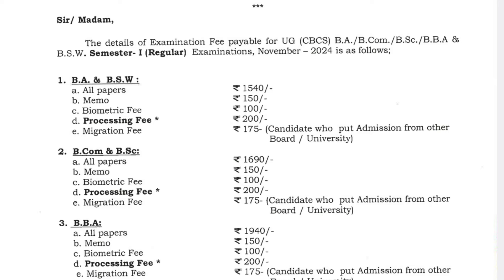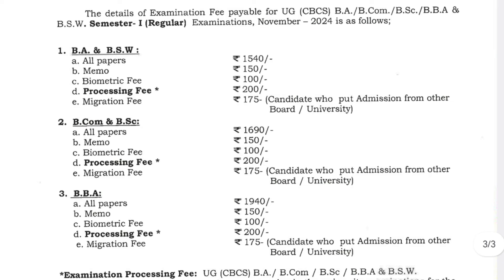Along with the university fees, your college will charge an additional 100 to 200 rupees extra, depending on the college. Some colleges charge 500 rupees, and some charge up to 1000 rupees extra for memos, biometric processing, or any type of maintenance charges at your college.